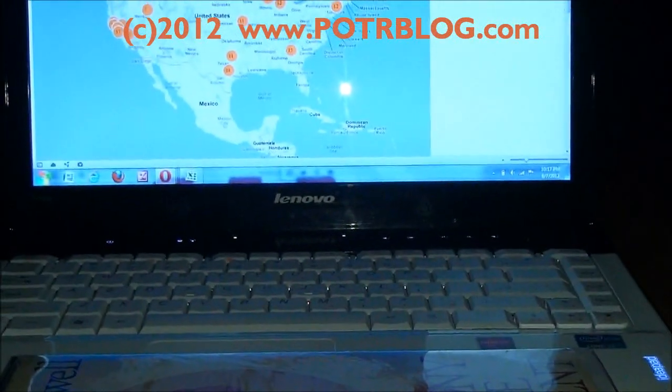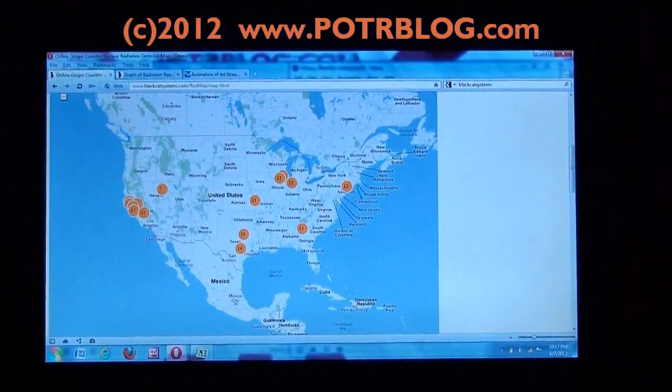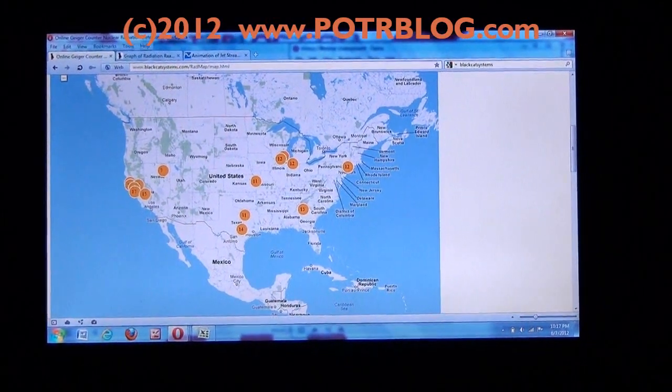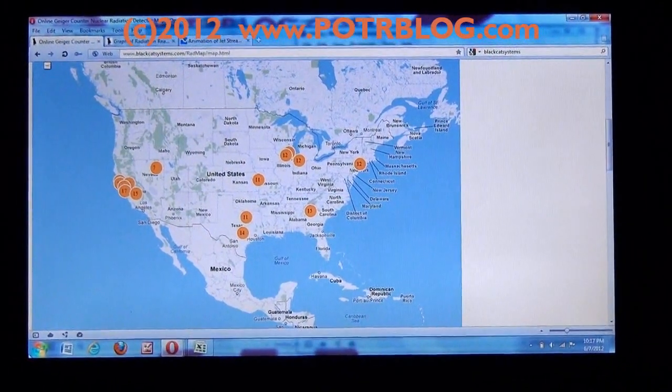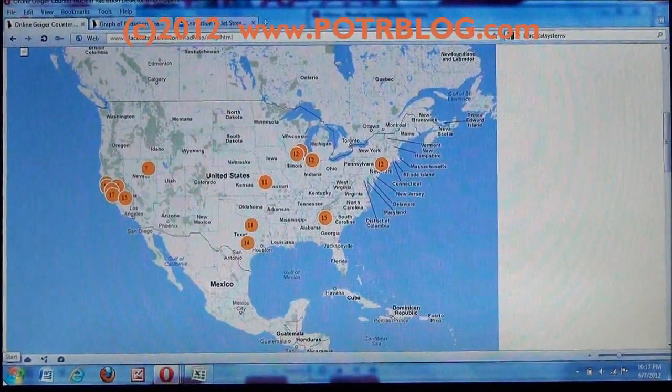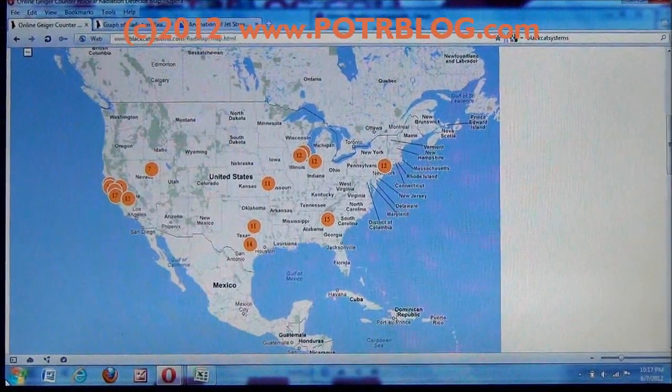Tonight we're going to discuss this radiation detection in South Bend, how to weed out false detections from true detections, and what our concerns about this detection are.